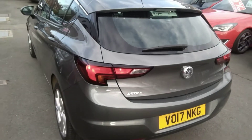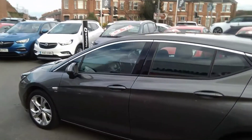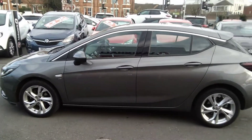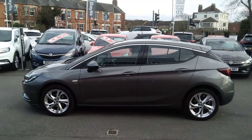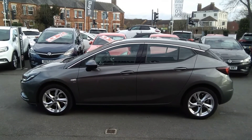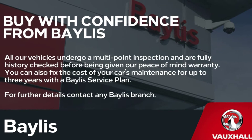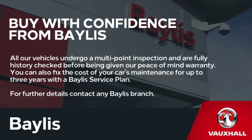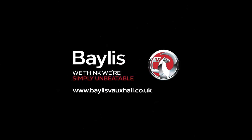Here at Baylis Vauxhall you can finance this Astra using a variety of our funding plans. We also offer the Baylis service plan. For any further information on this or any other vehicle, please do not hesitate to contact us here at Baylis Vauxhall. Many thanks, and thank you for joining us.